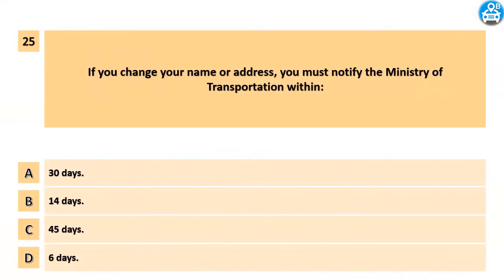If you change your name or address, you must notify the Ministry of Transportation within: A. 30 days. B. 14 days. C. 45 days. D. 6 days.